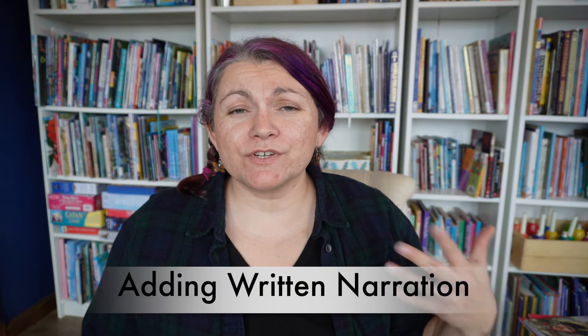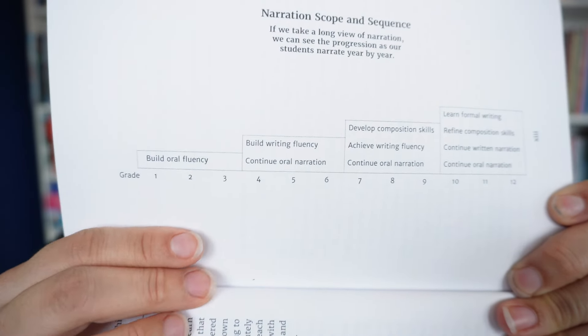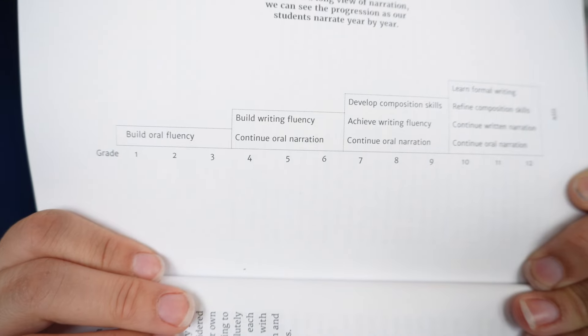After your student has been narrating verbally for several years, you can move towards written narrations. 'Know and Tell' has a chart on grade levels: grades one through three is building oral fluency; four, five, and six you continue oral narration but build writing fluency; seven through nine you continue oral narration, achieve writing fluency, and develop composition skills; and ten through twelve you work on all those and learn formal writing. That's her scope and sequence of narration.